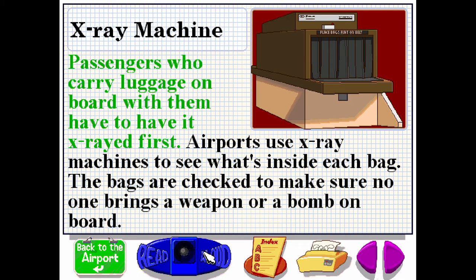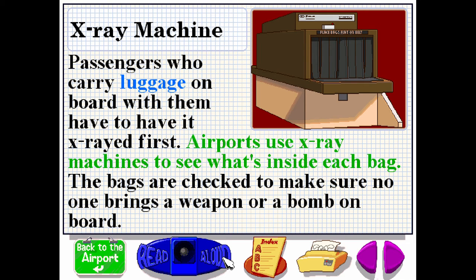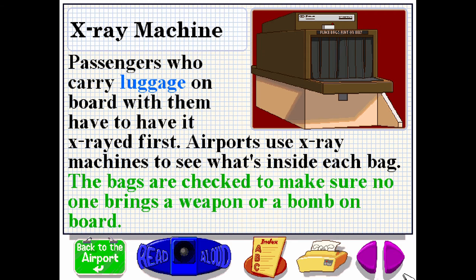Passengers who carry luggage on board with them have to have it x-rayed first. Airports use x-ray machines to see what's inside each bag. The bags are checked to make sure no one brings a weapon or a bomb on board.